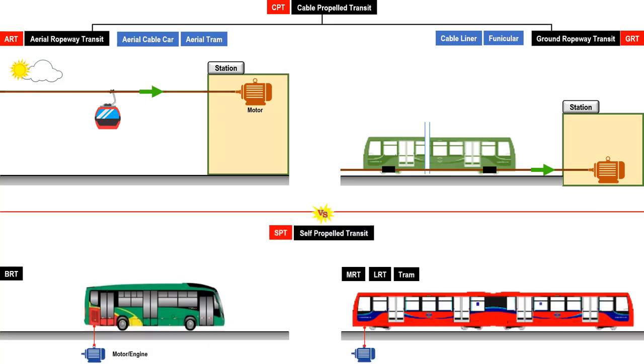Let us compare the propulsion of CPTs with self-propelled transit. An example of a self-propelled transit is a BRT. Another is a group of rail-based systems namely MRT, LRT, and TRAM. In BRT, the propulsion is provided by a diesel engine located within the bus. In the case of electric BRTs, the propulsion is provided by motors and a large battery pack.